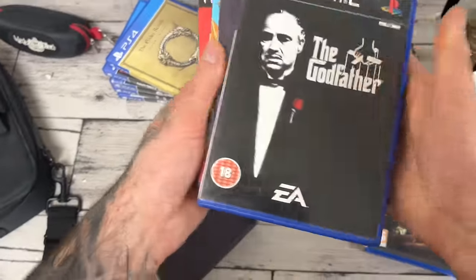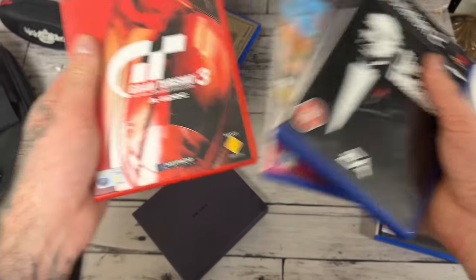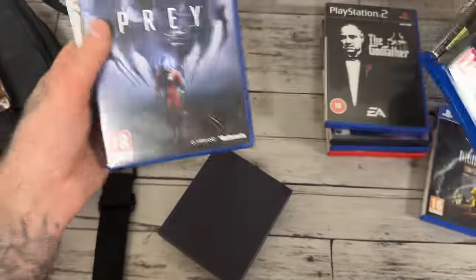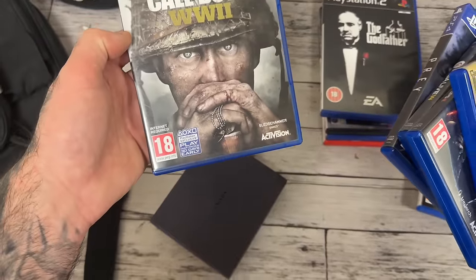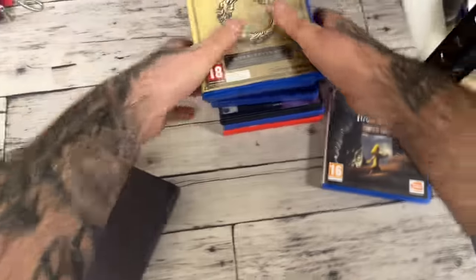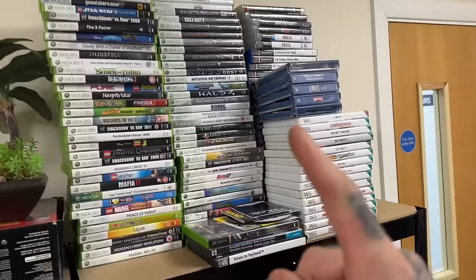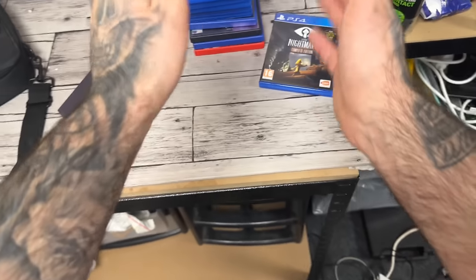We'll start off with the gaming stuff which I'm going to end up giving to Jack. We have The Godfather, Extermination, Road Rage and Gran Turismo 3 - all very very nice games. Elder Scrolls, Black Ops, NBA, Pray - never heard of that one - and Call of Duty: World War II. They'll go up with the rest of the games I collect and save up for Jack, currently waiting on a price back from him.